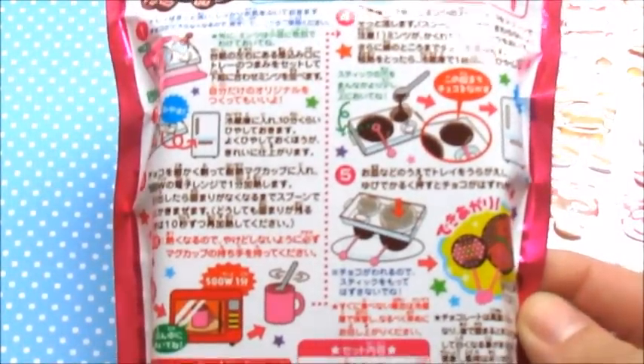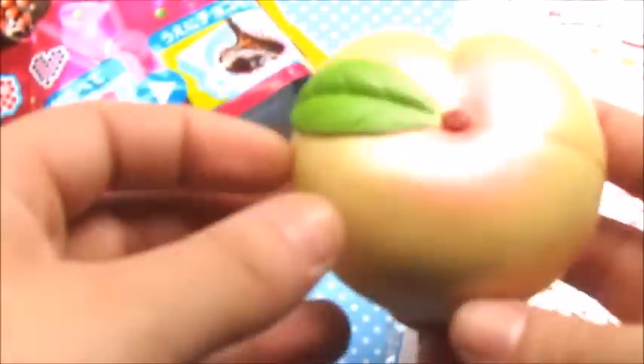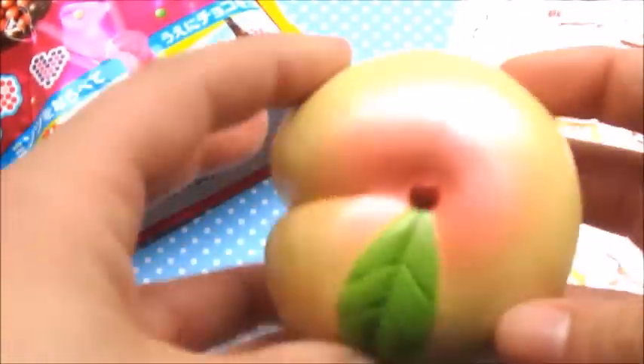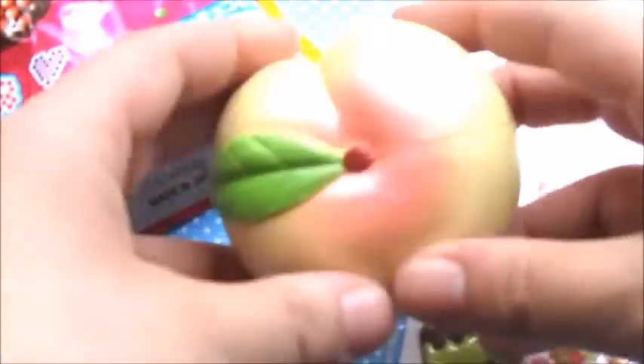The next thing you're going to be receiving is this rare peach squishy. This was from my personal collection but I decided to just give it away — it does smell really good and it's very squishy.